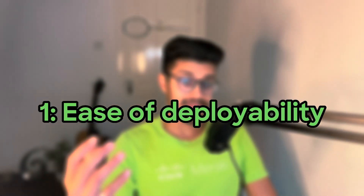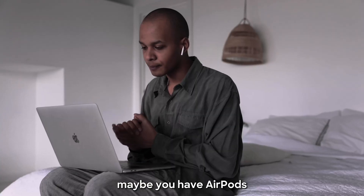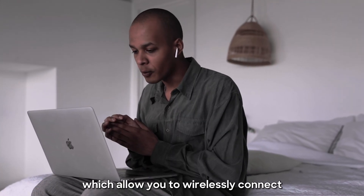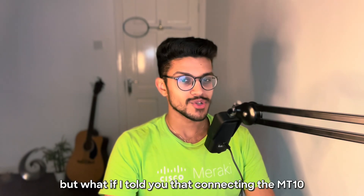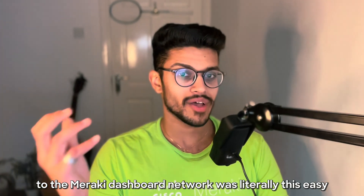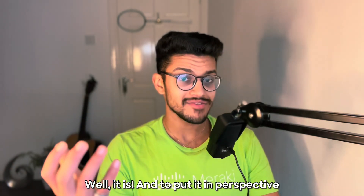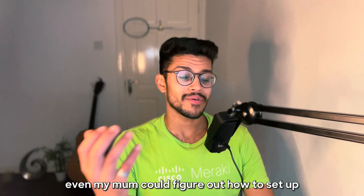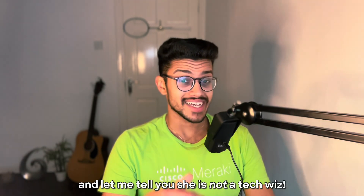Number one: ease of deployability. Have you ever connected your phone to your car using Bluetooth? Maybe you have AirPods, which allow you to wirelessly connect and enjoy music or podcasts. Well, connecting the MT10 to the Meraki dashboard network is literally this easy. To put it in perspective, even my mum could figure out how to set up the MT10 sensor, and she is not a tech whiz.